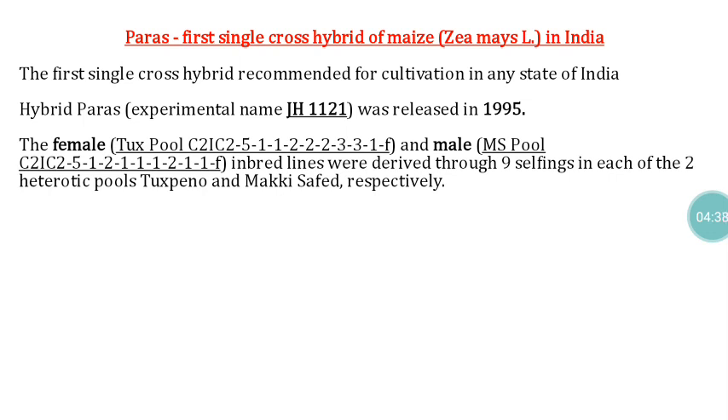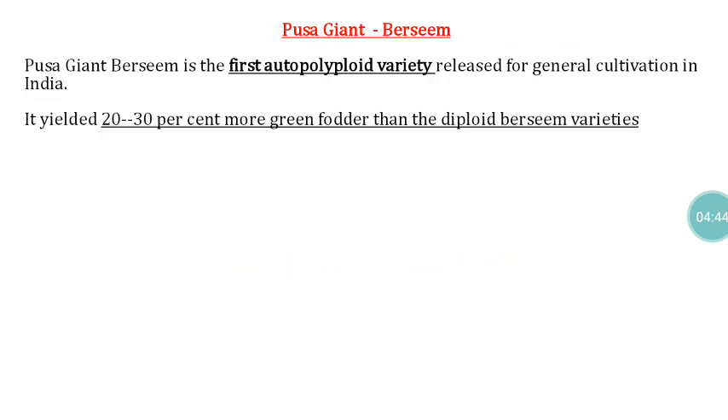Paras is the first single cross hybrid of maize released for cultivation in India, otherwise known as JH1121, released during 1995. Persim Fosa Giant is the first autopolyploid variety released for cultivation, giving 20 to 30% more green fodder than diploid Persim varieties.